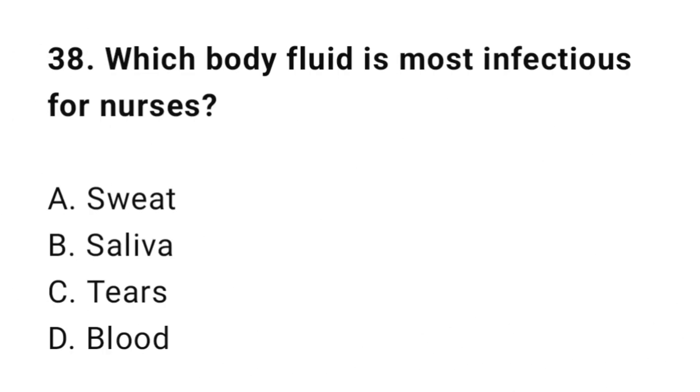Question 38: Which body fluid is most infectious for nurses? The correct answer is D: Blood.